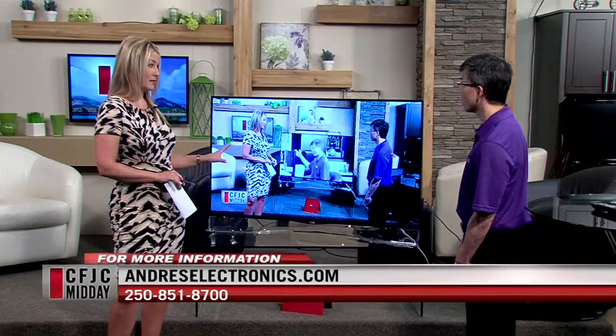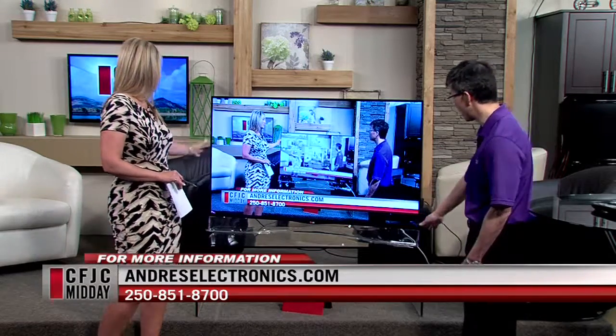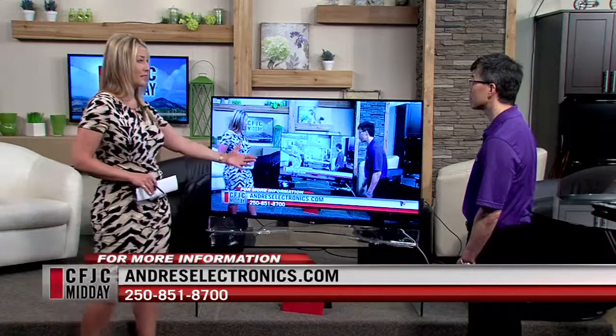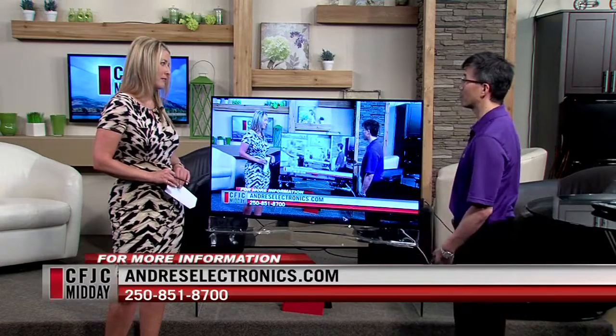Do you have one in store right now? This is our demo — it's the only one we have. It's very thin. I love the crystal glass. It's beautiful. It could be a real focal point in your entertainment room. And the carbon fiber on the back is allowing the TV to be as light as possible.